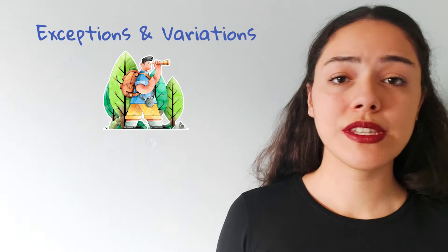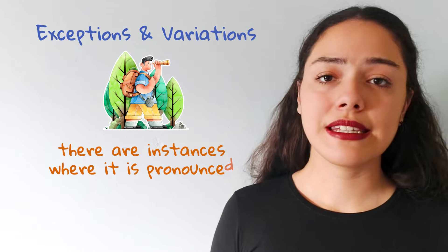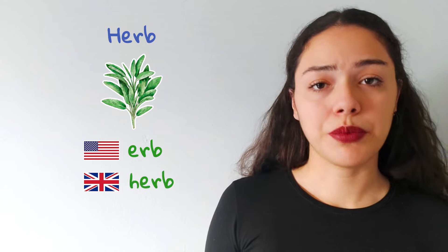Now, let's explore some exceptions and variations. While the silent H is a general trend, there are instances where it is pronounced, especially in certain words that are borrowed from other languages. Consider the word 'herb'. Especially in American English, the H is silent, so it's 'herb'.